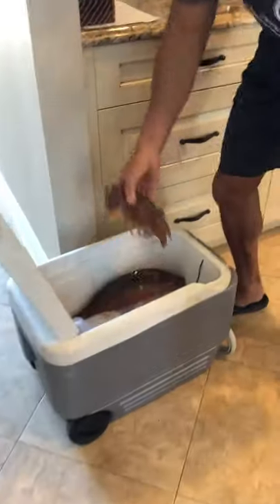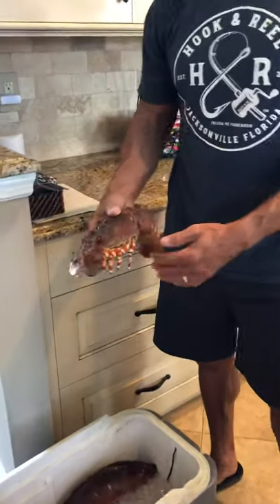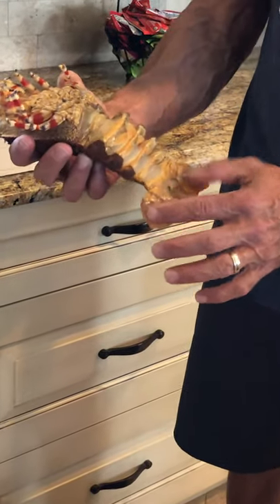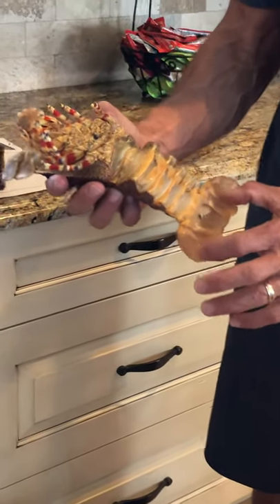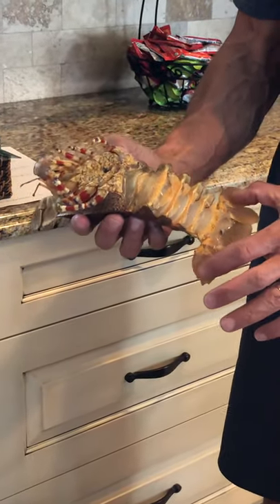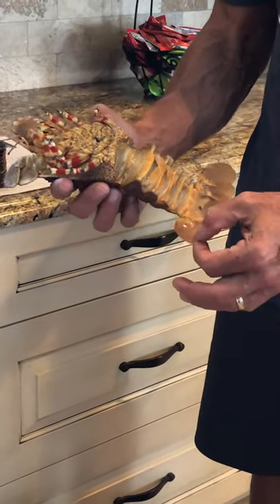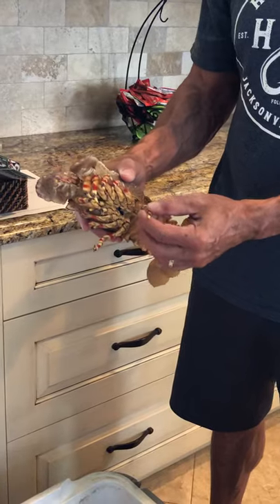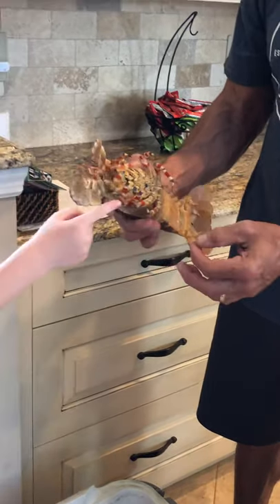So this lobster is what they call a shovel-nosed lobster. Some people also refer to it as a rock lobster. The actual meat in the tail is very sweet, sweeter than the Florida spiny lobster. They're found in subtropical waters, mainly south of North Carolina and into Cuba. And what about those shrimp claws?